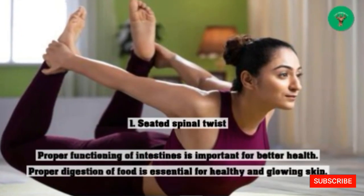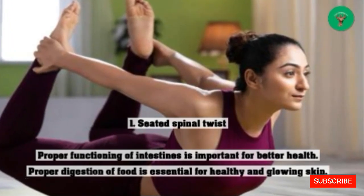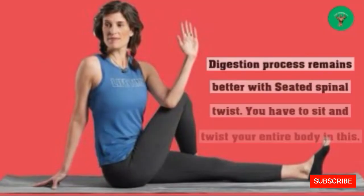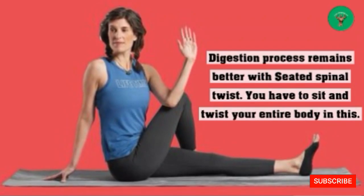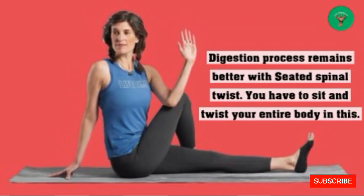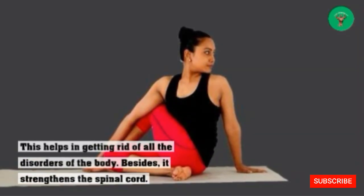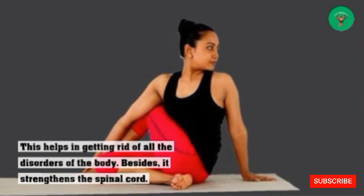1. Seated Spinal Twist: Proper functioning of the intestines is important for better health, and proper digestion of food is essential for healthy and glowing skin. The digestion process remains better with the seated spinal twist. You have to sit and twist your entire body in this pose. This helps in getting rid of all disorders of the body, and it also strengthens the spinal cord.